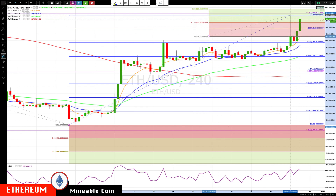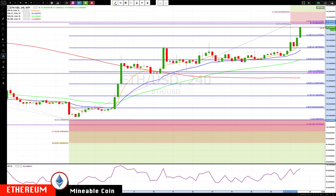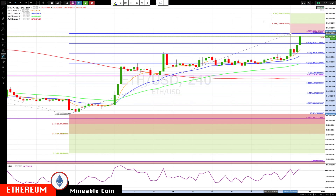I'll just call this level 136 at this point. Getting through 136, the next key level is 139.80, then 143.95. On any pullback, the first area of support is this little shelf right here, with the 8 EMA coming in around 129.30.